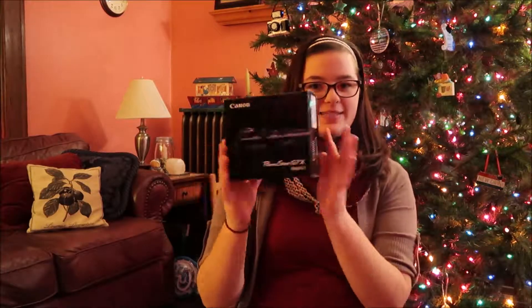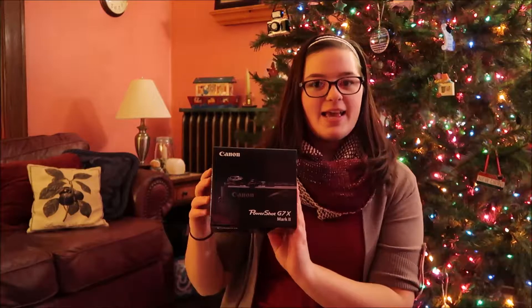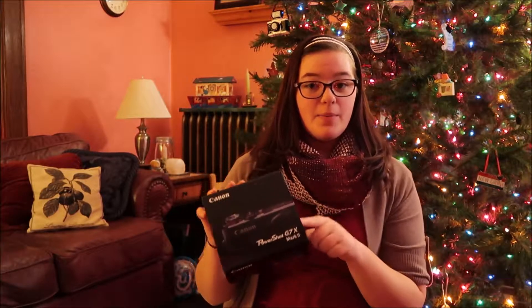The last thing he got me was the camera I am using right now. It is a Canon G7X — this is the box. He got me a memory card, 64 gigs, and an extra battery, as well as a case to put it in.